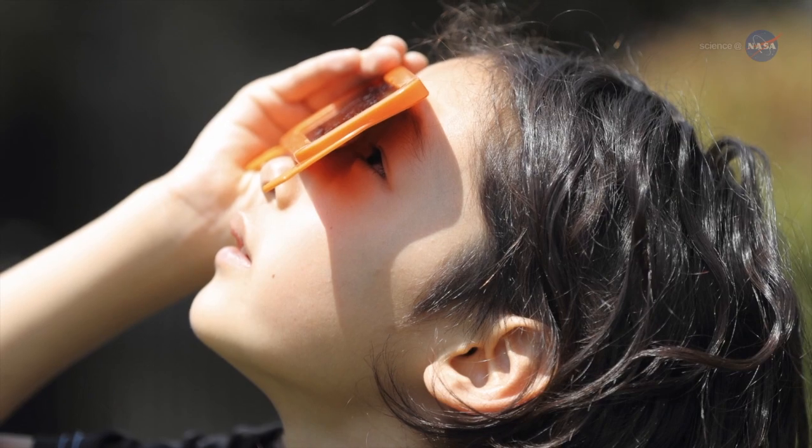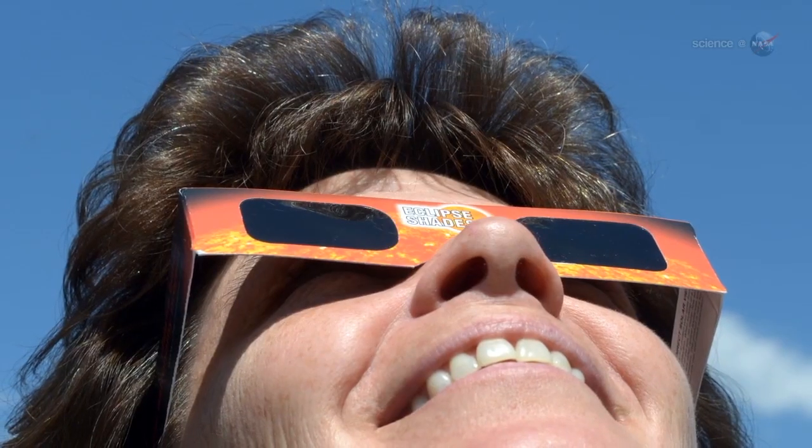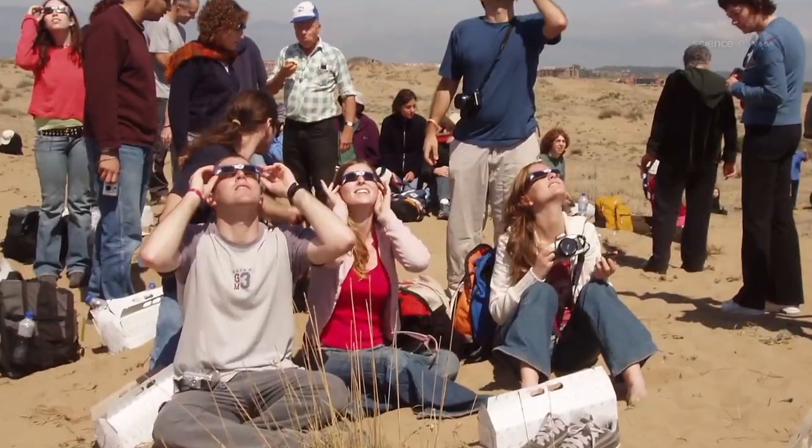You need to use special glasses — you can't just use cheap sunglasses you get off the shelf. Why? Because cheap sunglasses only cut down a small percentage of the light that you actually receive.